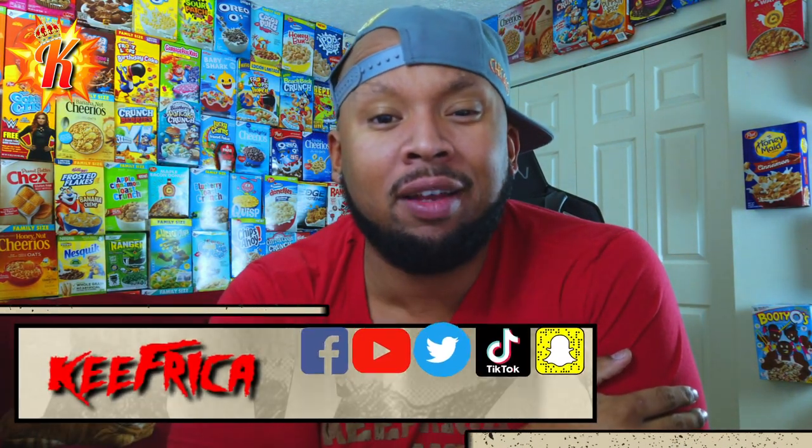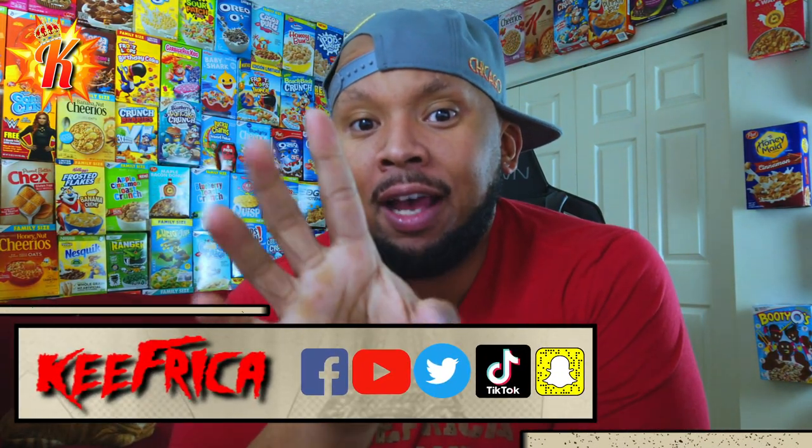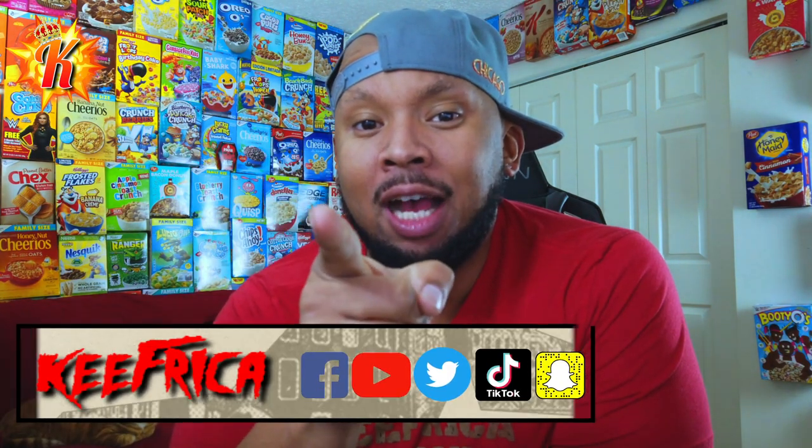What's up folks, back at you with another video. Got a box opening, got four packages for you today. I'm excited to see what's in them, let's go.